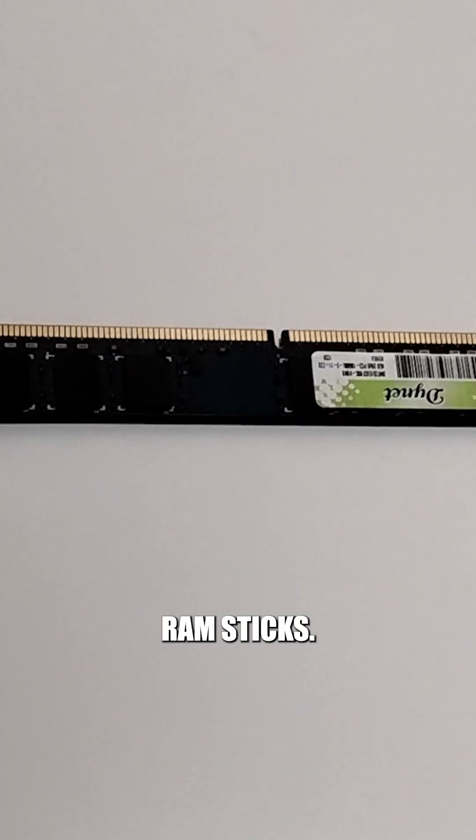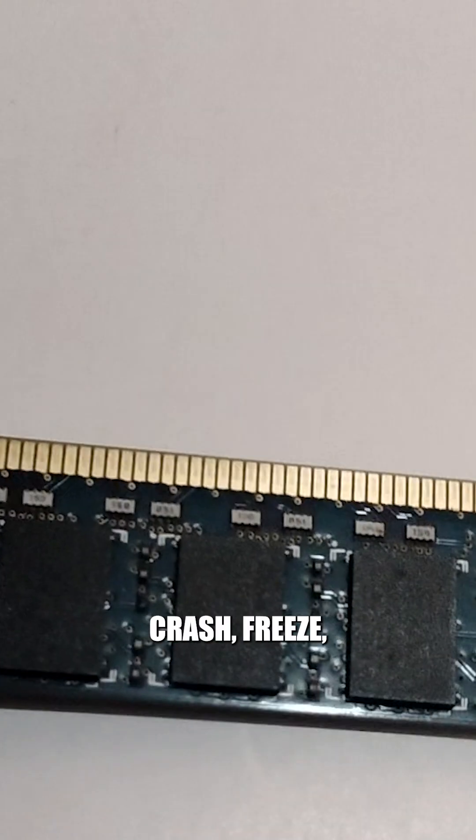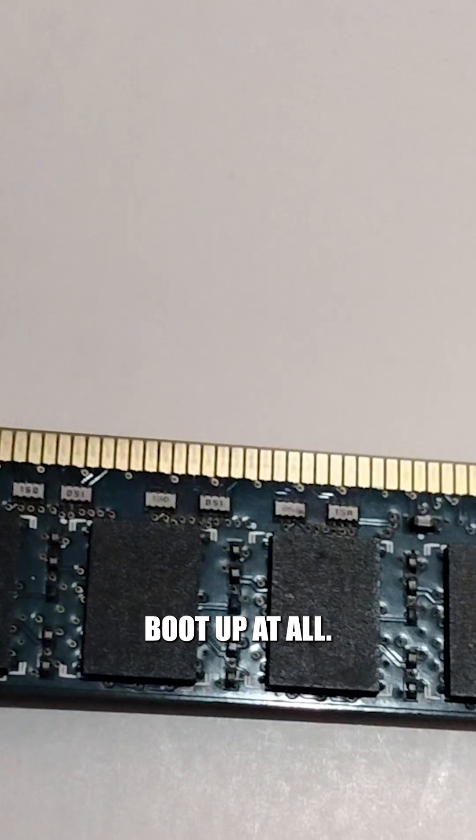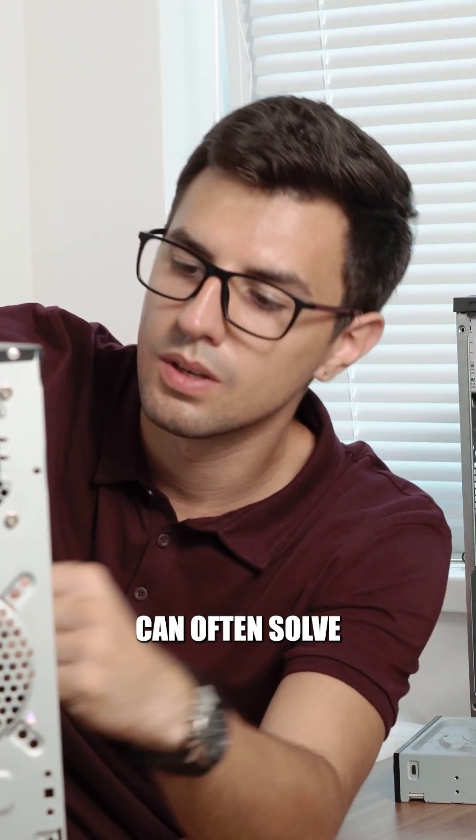First up, dirty RAM sticks. Dust and grime can accumulate on the contacts, leading to poor connections. This can cause your PC to crash, freeze, or not boot up at all. A simple cleaning with compressed air or an antistatic brush can often solve the problem.